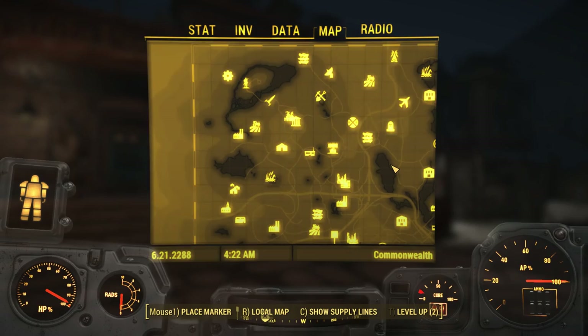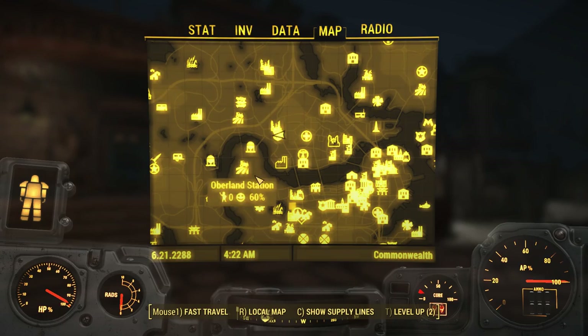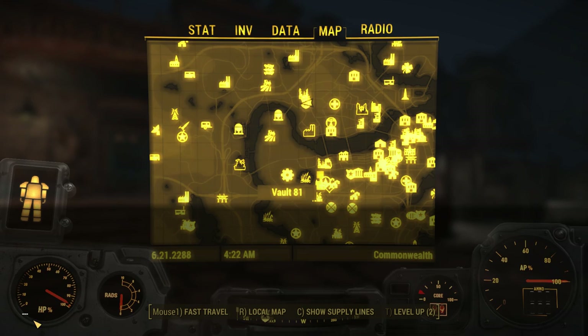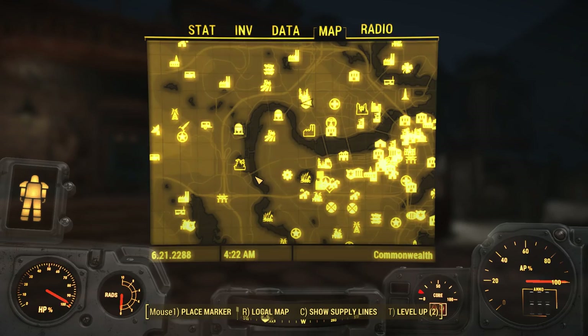In Fallout 3 there was a perk called Explorer and when you got that perk, I believe it showed every location on the map — that sounded awesome. I checked into it and unfortunately there is no such perk in Fallout 4. There is however a console command, and on the PC version you can type in commands here and kind of change your game. There is a console command that pretty much does the exact same thing, showing all undiscovered locations on the map but leaving them as undiscovered.